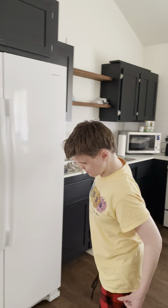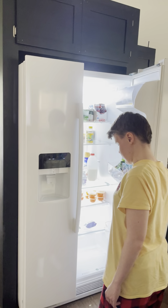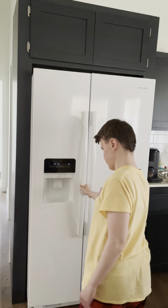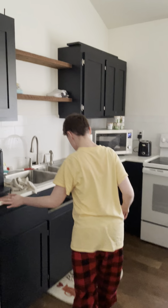This is my fridge and freezer. This is my fridge — I've got a lot of food in here, not too much though. And then this is my freezer — some food in there as well. We will move on to the sink over here.